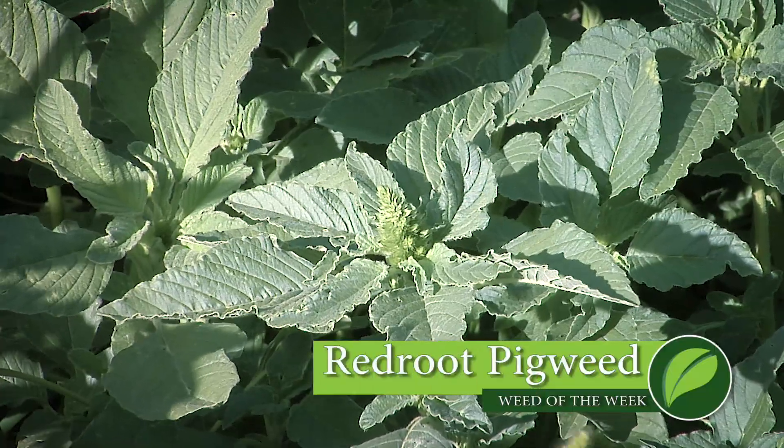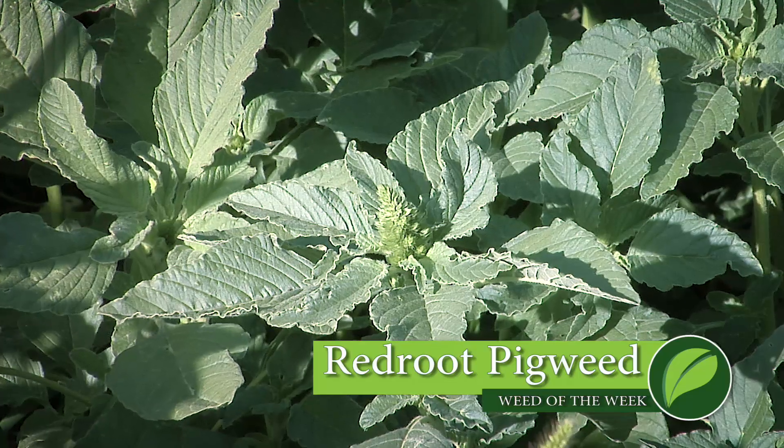Our Weed of the Week is Red Root Pigweed. I want to talk about this right away — this is not Palmer Pigweed, and this is not Tall Waterhemp. But it is a pigweed, and it looks very similar to those other two. So it's another pigweed. How do you tell this one apart? It's real easy.